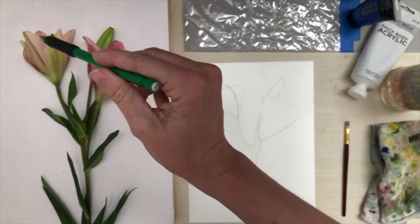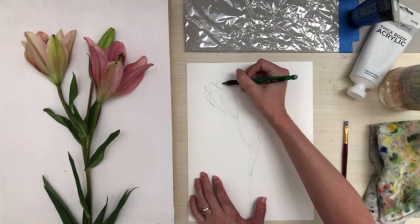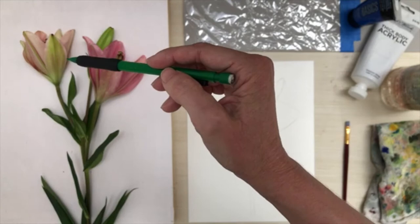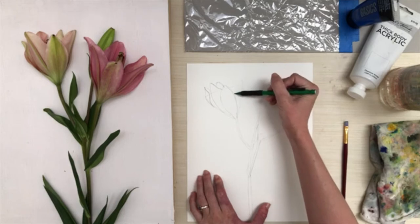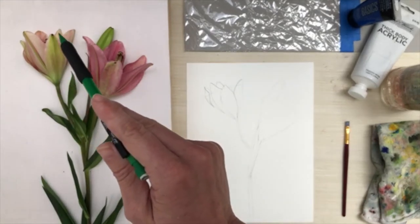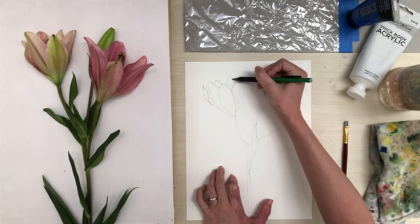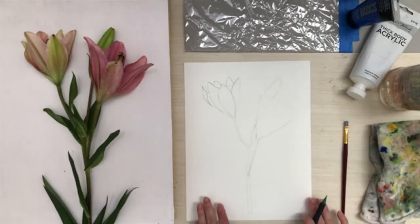Now let's add that little top petal coming right in between the front petal and the back one. Then let's come over here and draw this straight one coming out — it has a straight edge and then it's soft and curved on the inside. Finally, we add the little point of that petal in the very back, in between these two — just taking the edges just like that.